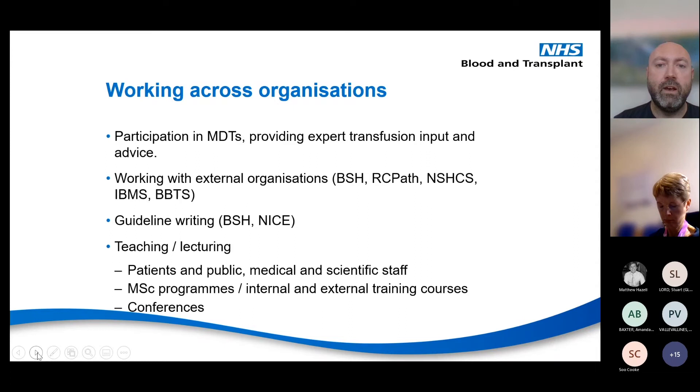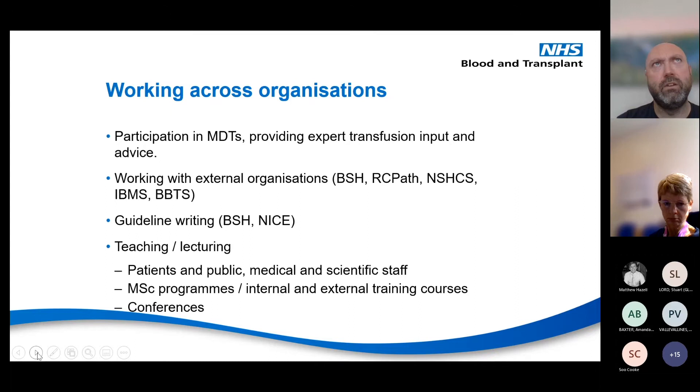We do a lot of teaching and lecturing of both patients and the public, and medical and scientific staff, which is really good. Questions from the public can be just as challenging as those from consultant haematologists with in-depth knowledge of your subject area. We run a lecture on MSc programmes — a new MSc in transfusion and transplantation has been launched in collaboration with UE, a distance learning course open to all NHS staff. I'm a module lead on one of those modules. We also lecture at conferences such as the IBMS conference and BBTS conference, submitting posters and doing lecturing. That forms part of the third of our role that is teaching.